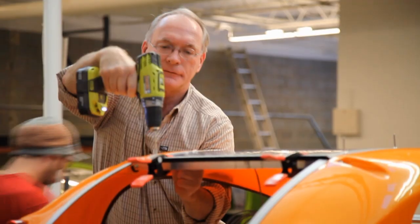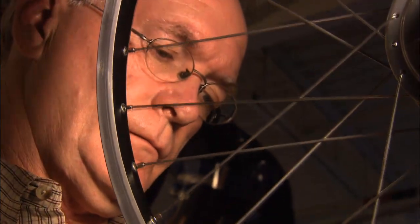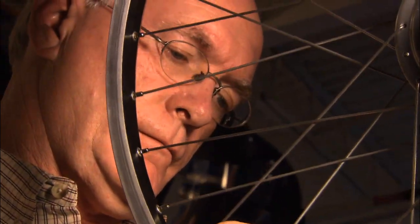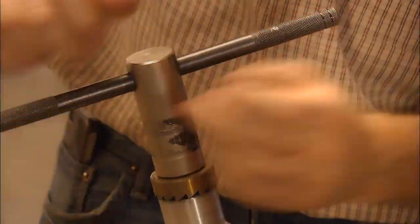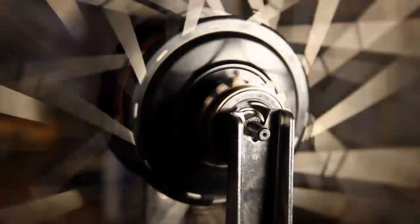Ironically, it was while creating gas-guzzling race cars for BMW and Porsche that Rob Cotter, a lifelong inventor, decided to change course. "I've always had a strong bias towards the environment, and I've always known that the automobiles we use all the time are just not the way to go." Cotter's lifelong passion for the environment and cycling propelled him to create a solar-powered, mass-produced car alternative.